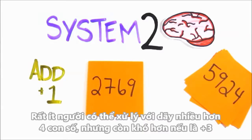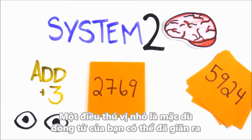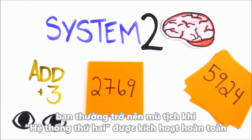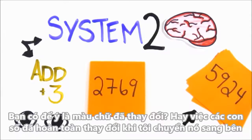Few people can cope with more than four digits, but even harder is add three. The interesting bit is that, though your pupils would have dilated, you often become effectively blind when you fully engage System 2. Did you notice the color of the text change? Or how about the fact that the numbers completely changed when I put them off to the side?